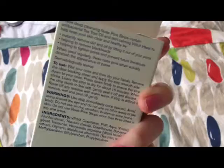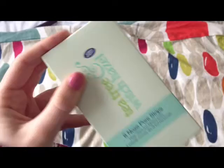So if any of you have got any other nose pore strips that you know work, then let me know, because I might have to try some of the other ones.